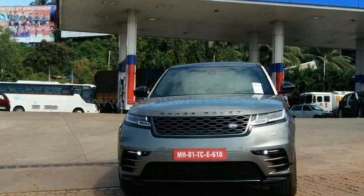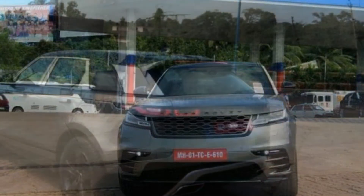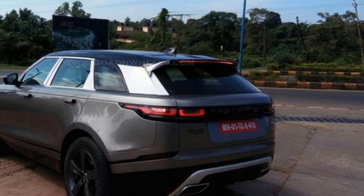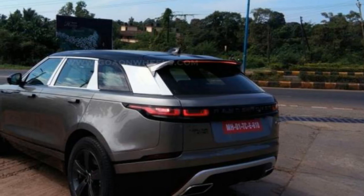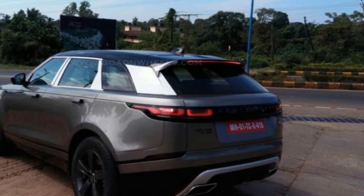The particular unit comes with black alloy wheels. The rear comes with larger wrap-around LED tail lamps with a black design element connecting the two to create the effect of one single unit. There is also a roof-mounted spoiler with LED stoplights, a beefy rear bumper, and dual exhaust pipes.